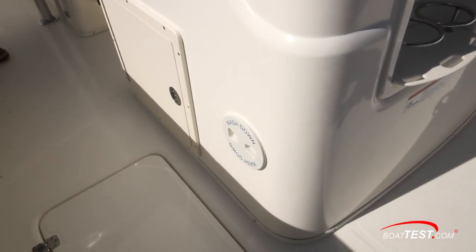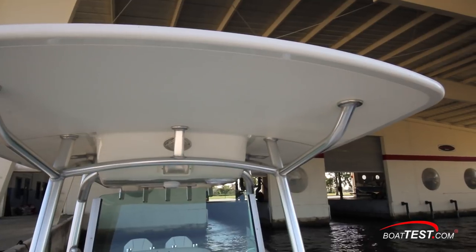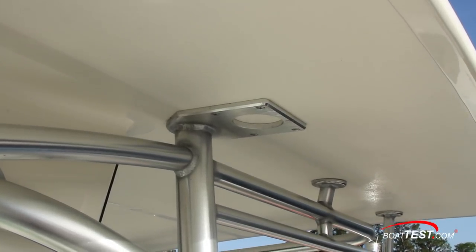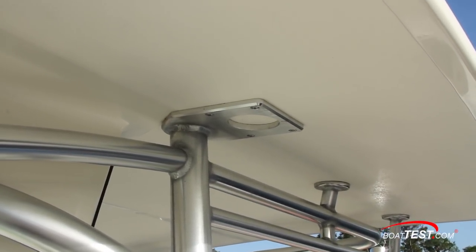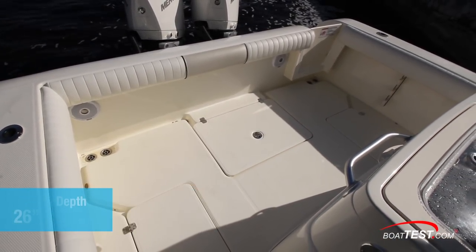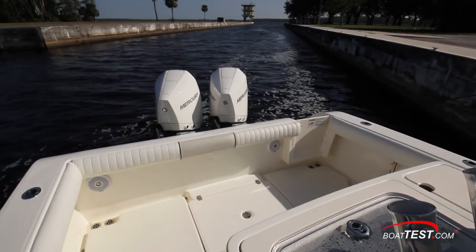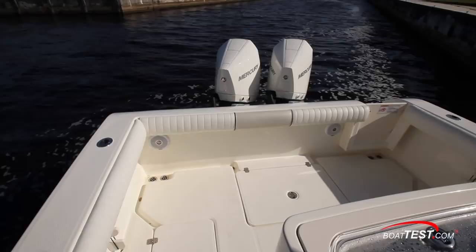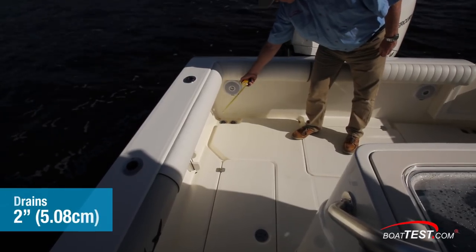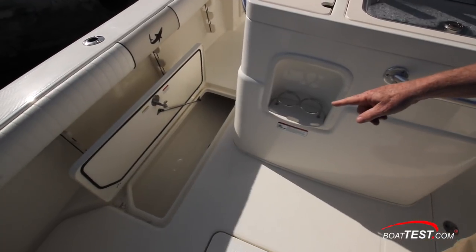Just aft, the wash down is clearly labeled. The fiberglass hardtop is built on a rugged aluminum frame, is built for outriggers, and has spreader lights. The 284's cockpit is 8 feet 5 inches wide and 4 feet 1 inch fore to aft with a cockpit depth of 26 inches. A combing bolster encircles the area to make it more comfortable for anglers to lean against, and there are dual 2-inch drains in the aft corners.